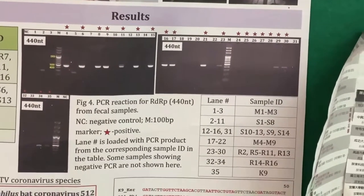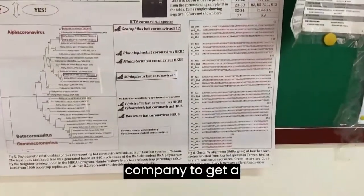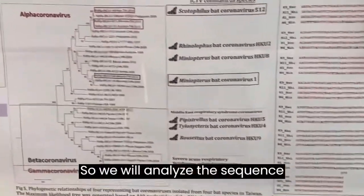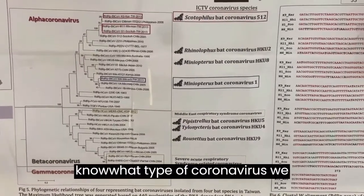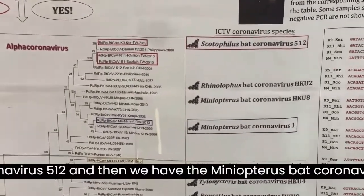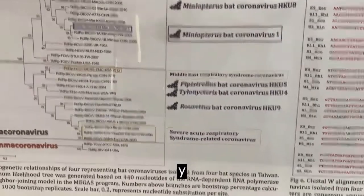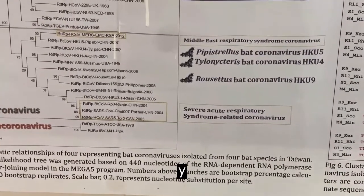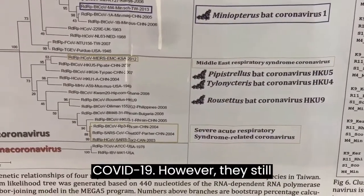After getting the band, we send the sample to a company for DNA sequencing. We analyze the sequence to generate a phylogenetic tree. Based on this tree, we can identify what type of coronavirus is present in the bat population in Taiwan. We found Scotophilus bat coronavirus 512, Miniopterus bat coronavirus 1, and SARS-related coronavirus. The SARS-related one is concerning because it is close to the COVID-19 coronavirus, though there is still a 10% difference.